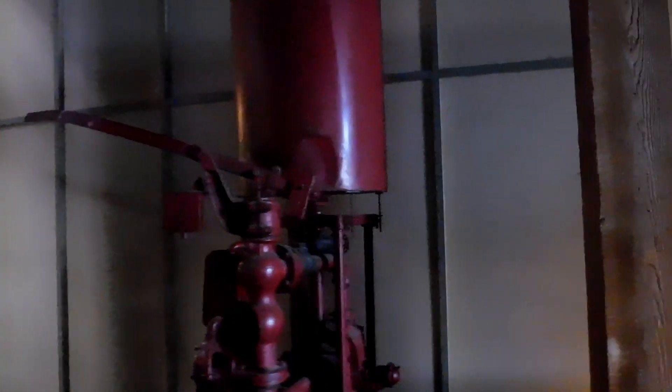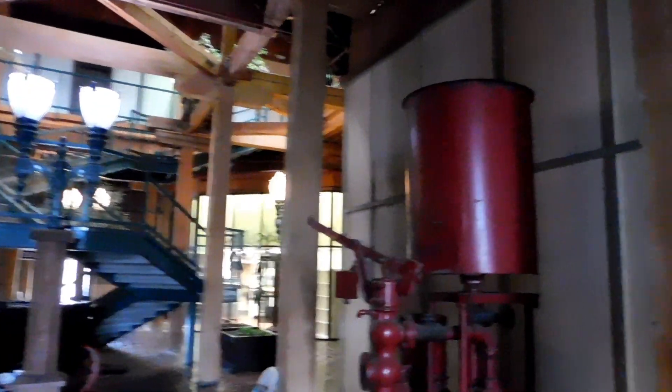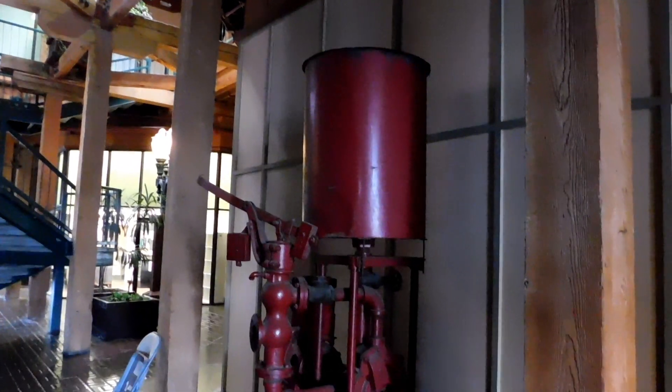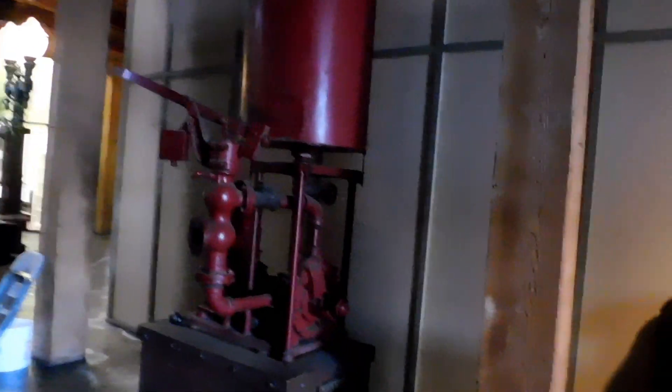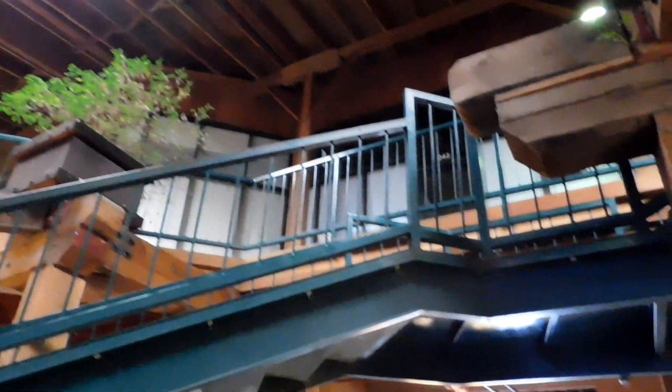How cool would it be to travel back in time to actually see this place in all of its glory? That would be awesome. Now it's time to capture this place from the second floor bird's eye view.